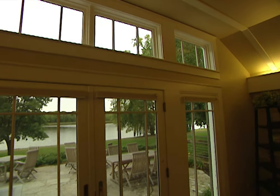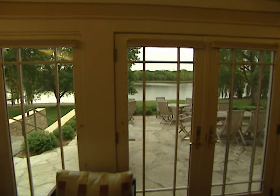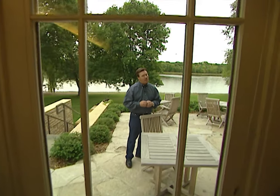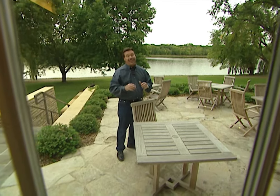Since there are over 6,000 window manufacturers in the United States, you have a lot of choices. That's why it's important to buy your windows from a manufacturer who tests and labels their product. That way you're assured of getting a window that's tested for rain, wind, security, and energy efficiency.